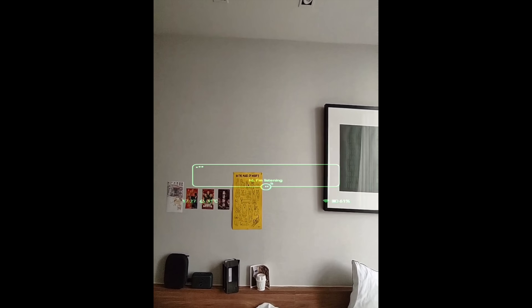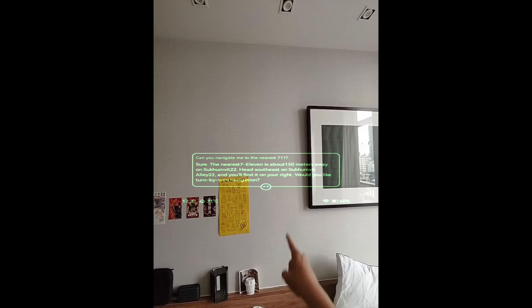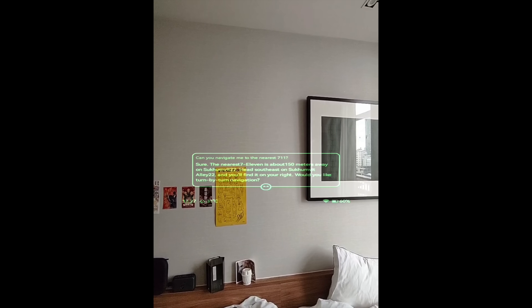Swiping on the panel moves to a second page with more options, including a teleprompter that displays scrolling text, a translator, and navigation. For navigation, I can ask it to direct me to the nearest 7-Eleven or McDonald's — and it tells me the nearest 7-Eleven is about 150 meters away on Sukhumvit 22.